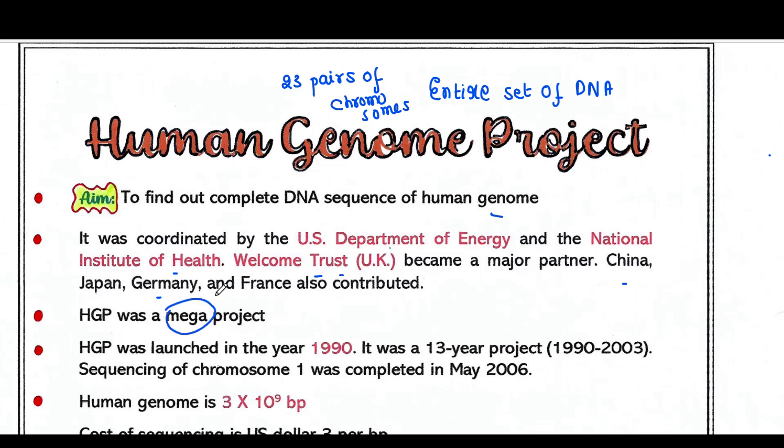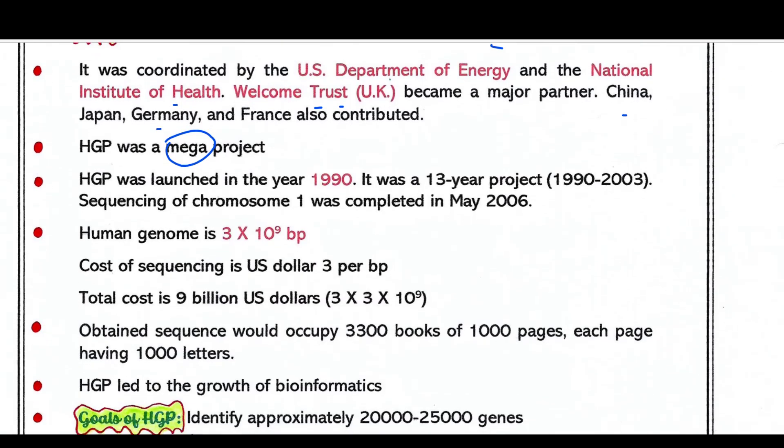HGP was a mega project. Why? First, HGP was launched in the year 1990 and it was a 13-year project, from 1990 to 2003. In fact, the sequencing of chromosome 1 was completed in May 2006, as it is the largest chromosome. The human genome is 3 × 10⁹ base pairs, and at a cost of 3 US dollars per base pair, the total cost was 9 billion US dollars.